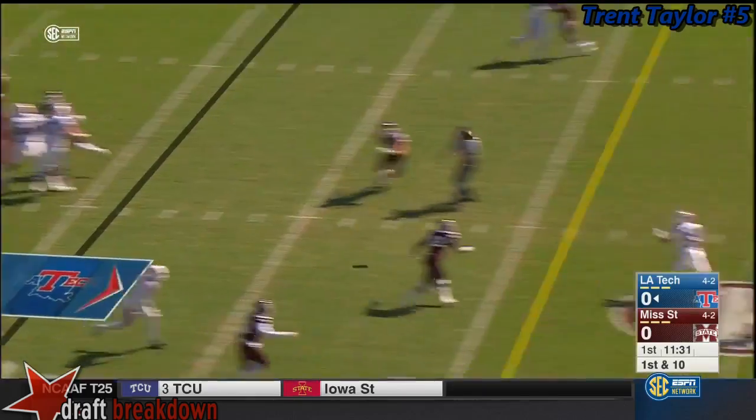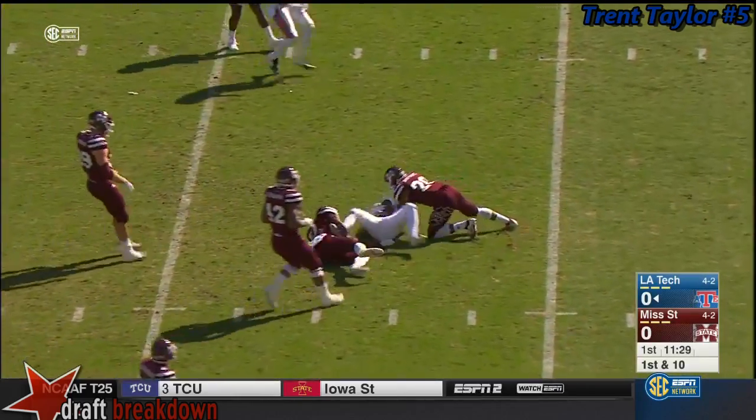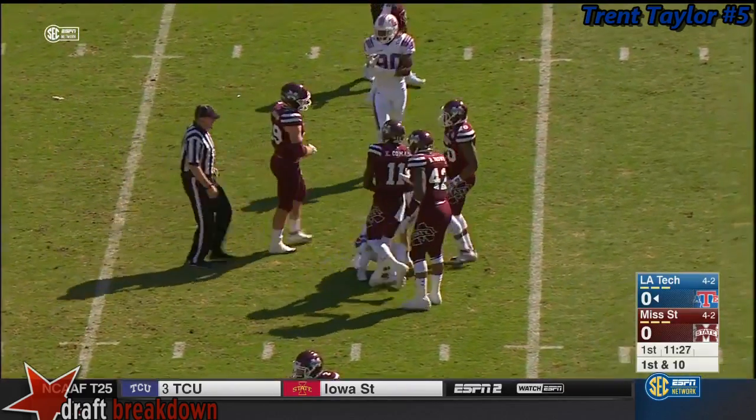That's where the Bulldogs, Mississippi State, feel their big advantage is along the line. Taylor across the middle.